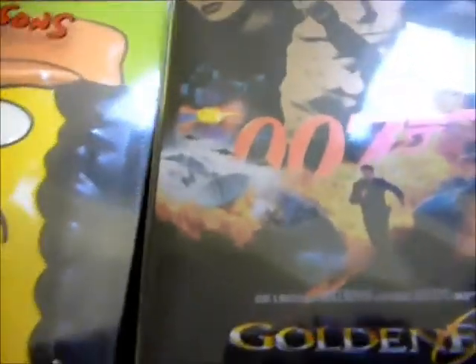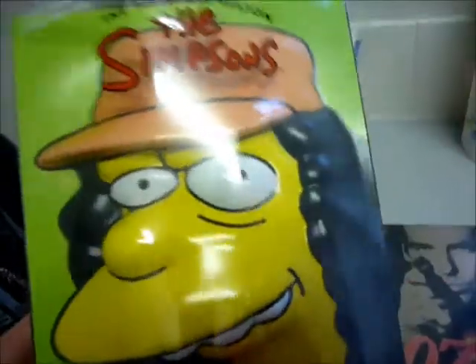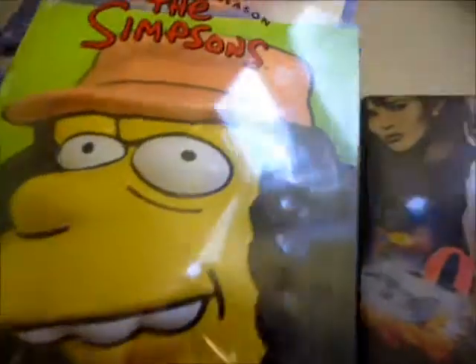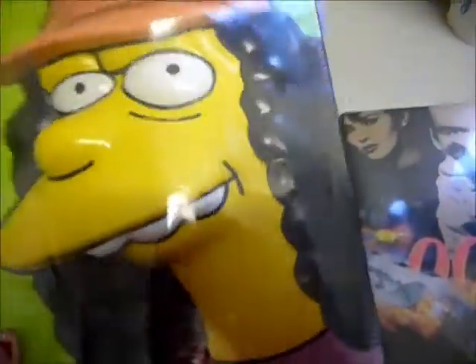On to today's haul, starting with DVDs. The first one is an HMV exclusive of The Simpsons, Season 15 — the pop-up head version with Otto. It's only available from HMV and was the same price as the regular version. I've kept it sealed because I'm going to get the regular version later as well, so I want to keep this one nice and pristine.